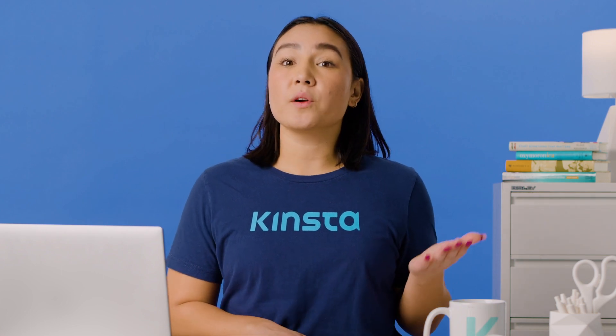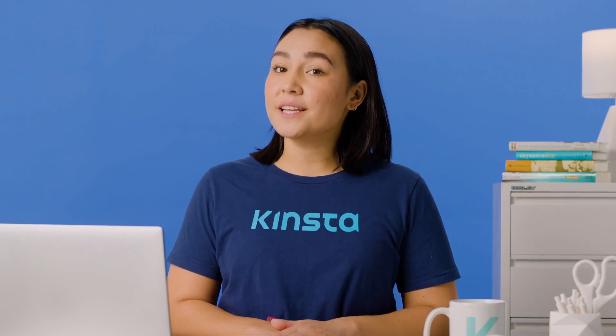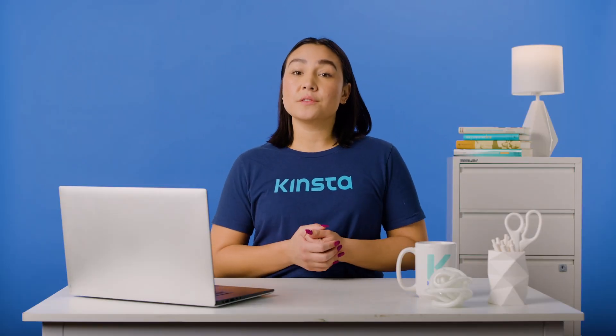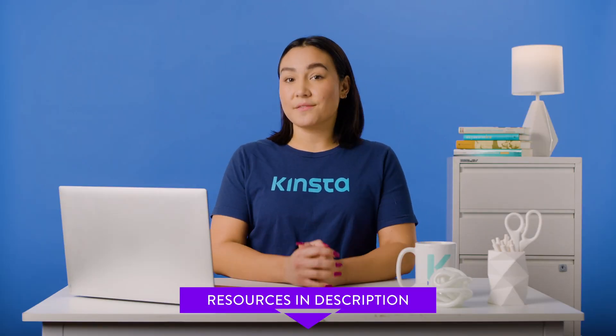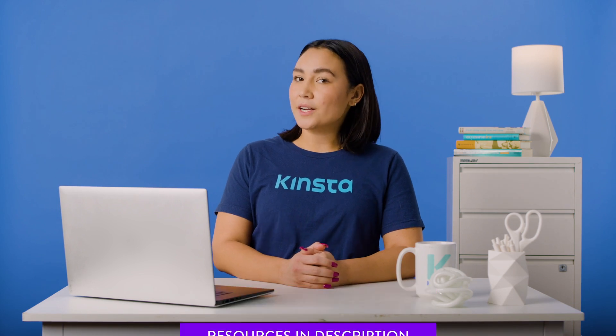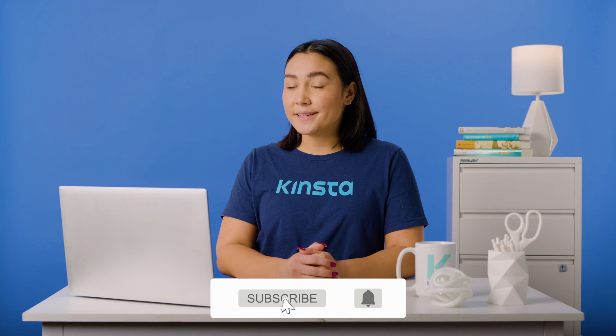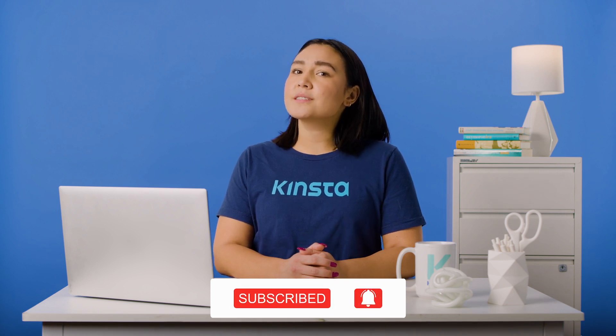We've also pointed out their weak sides to help you make a confident and informed choice. But before we get started, I want to let you know that there will be links to more resources in the video's description. And remember, subscribe and ring that bell to get notifications for future helpful content. Now, let's explore some Wix alternatives.